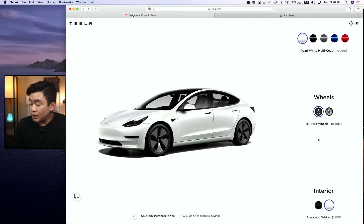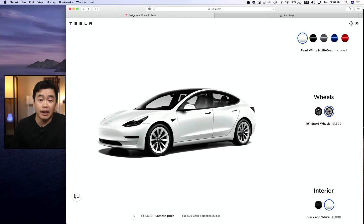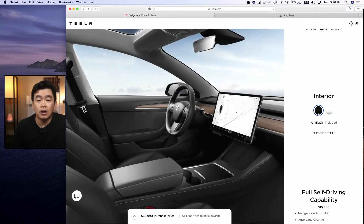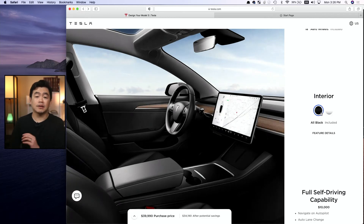Going down to the wheel choice, there's the option between the aero wheels 18-inch or the sport wheels 19-inch. I'm happy with the 18-inch aero wheels, so I'll pick that. Going down further to the interior, there's the option to choose between the black interior or the white interior. I'm going to choose the black interior because I think it hides dirt and stains really well — I just don't want to see stains on the interior. So I'm going to stick with the black color for my sanity.